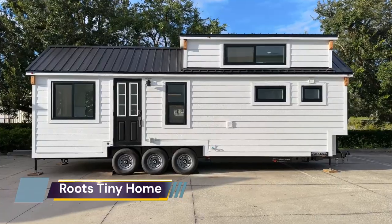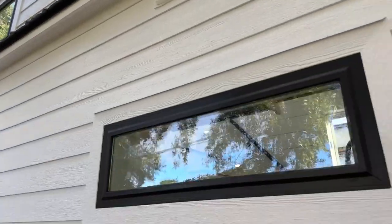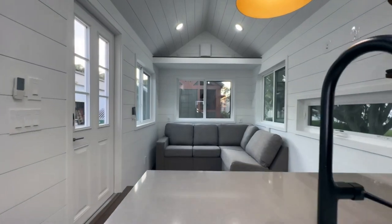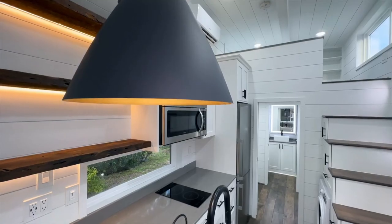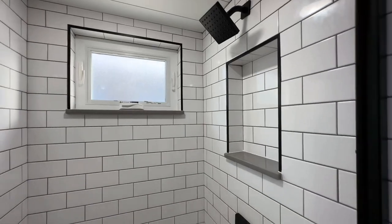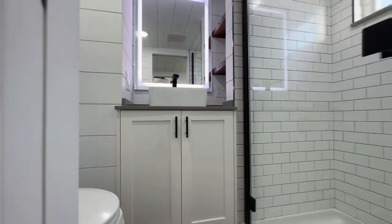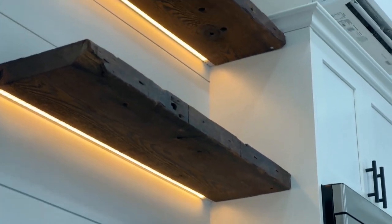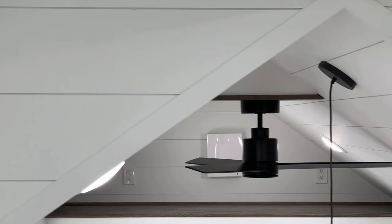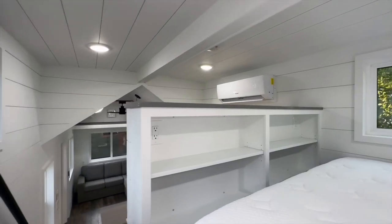The luxury Ward was designed by Movable Roots, an Arizona-based tiny home builder known for creating functional mobile dwellings that balance comfort and style. It sits on a 28-foot (8.5-meter) triple-axle trailer and manages to fit every amenity you need into over 300 square feet (27.8 sq meters). As soon as you step inside, you're welcomed by a beautiful living room with a comfortable couch surrounded by windows that let natural light in.